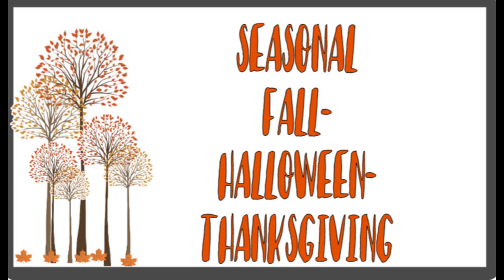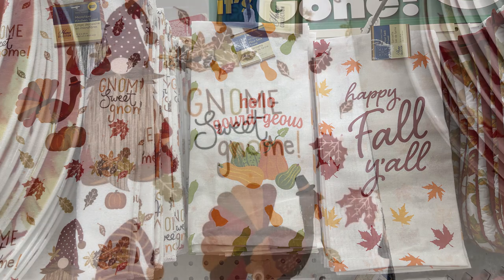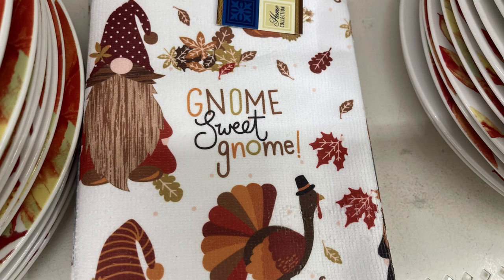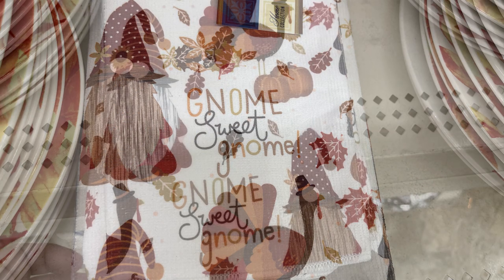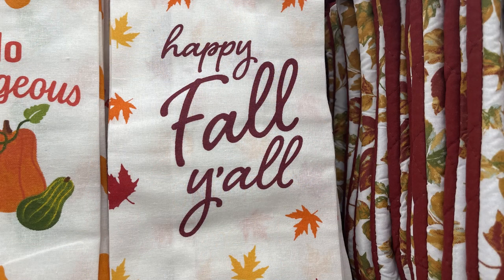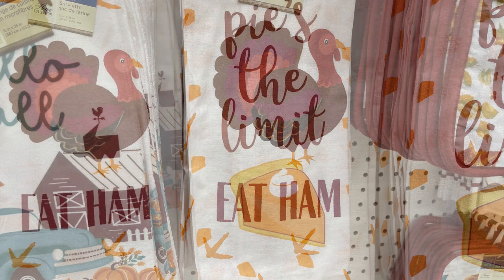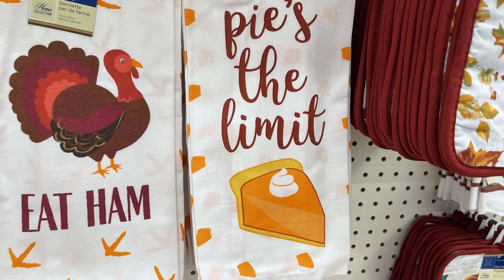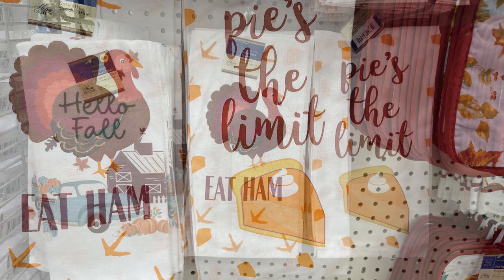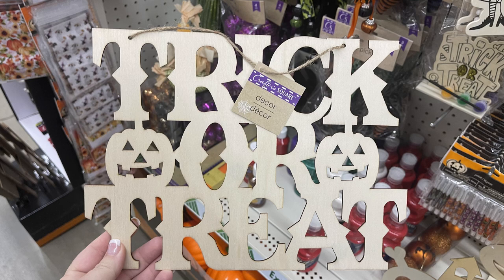Now we'll move over into the seasonal fall, Halloween, and Thanksgiving items, and we'll see some Christmas items as well. They had all of their fall towels restocked. They had the one with the gnomes and turkeys and fall flowers — that's the Home Collection brand, more like a terry cloth towel. And then the ones that are more like a flour sack — they have 'Happy Fall,' the turkey that says 'Eat Ham,' one with the pumpkin pie that says 'Pies the Limit,' and then the last one has a barn with a blue truck that says 'Hello Fall.'